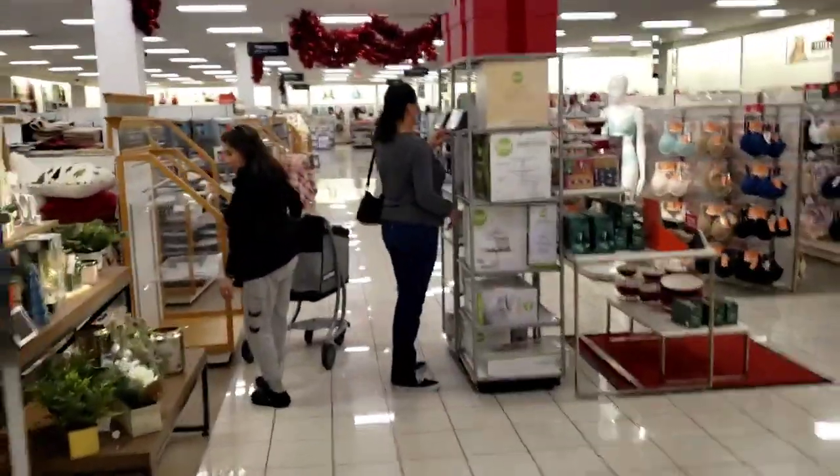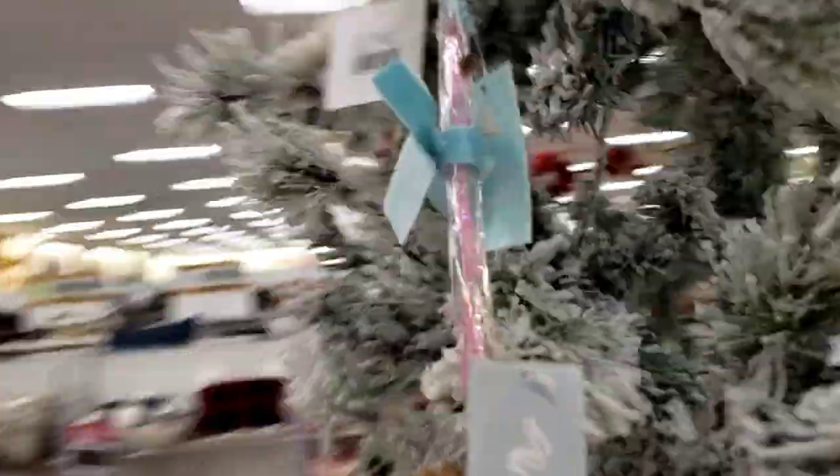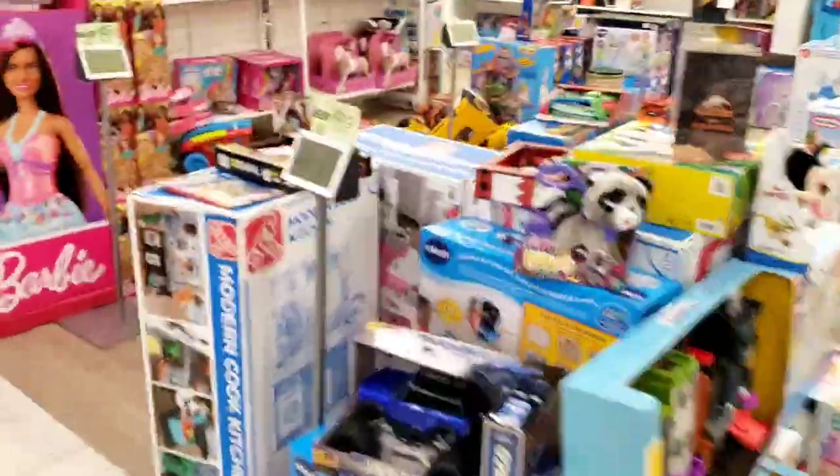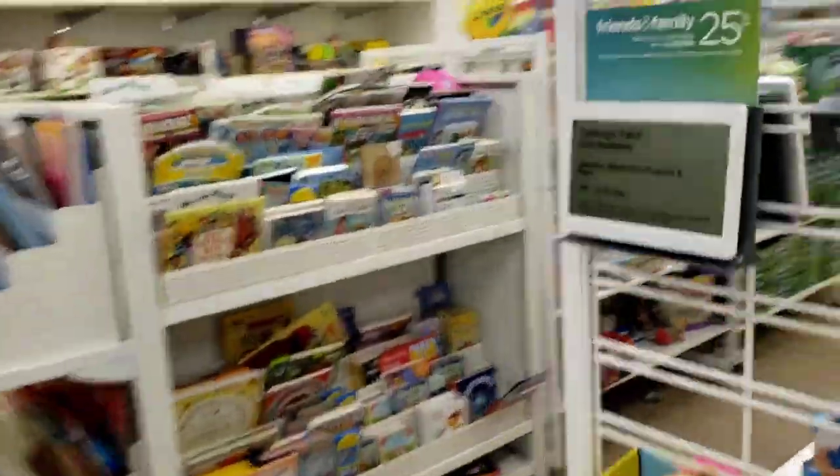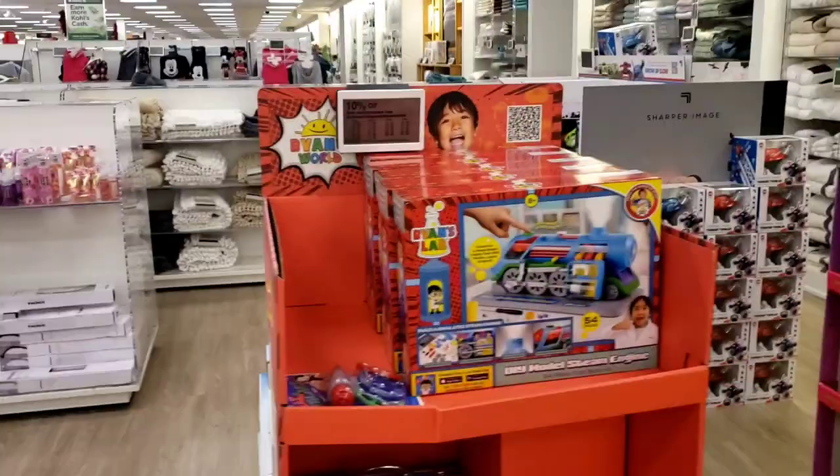I'm on my way down to see the toys but I have to stop and check out this beautiful Christmas tree. Okay, here we are with all the toys — got Barbie dolls and Ryan's World.